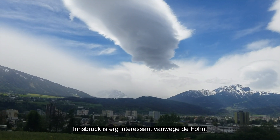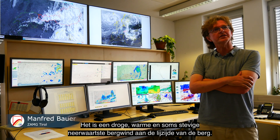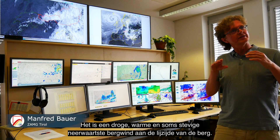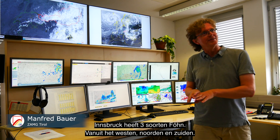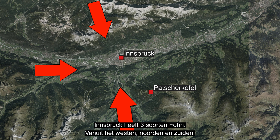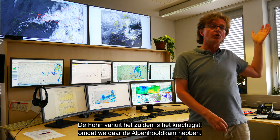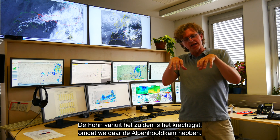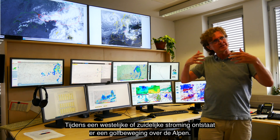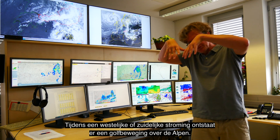Innsbruck is very interesting because of the Föhn — dry, warm, and gusty downslope winds in the lee of the mountain. Innsbruck has three kinds of Föhn: from the west, from the north, and from the south. The one from the south is the strongest, because there we have the main alpine ridge, and with south-westerly flow there's a wave-like movement over the Alps.